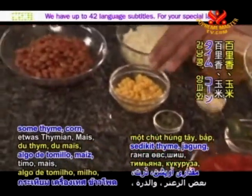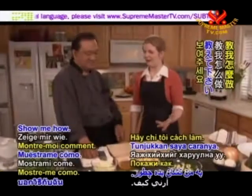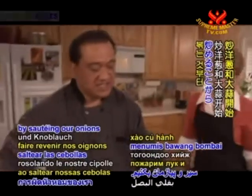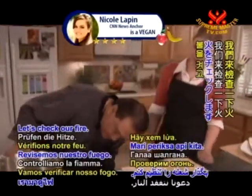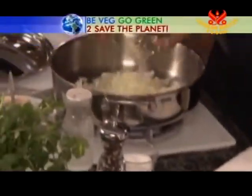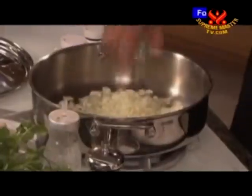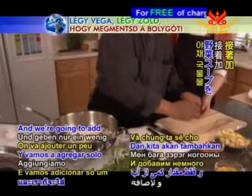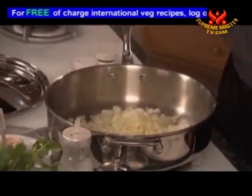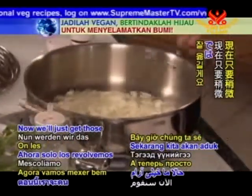We also have thyme, corn, pinto beans, onions, and vegetable broth. Shall we put it together? We're going to start off by sautéing our onions and garlic. We'll add our onions, then our garlic, and just a little vegetable broth to get them nicely moved around.